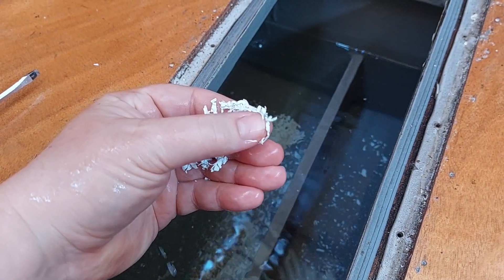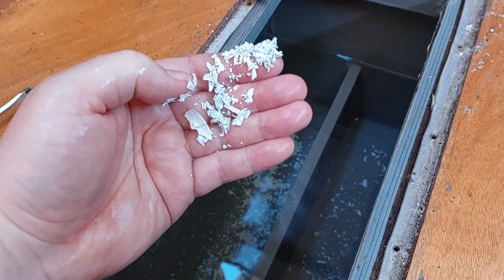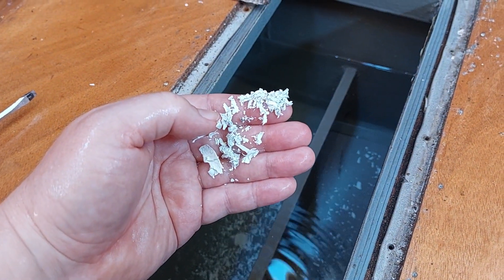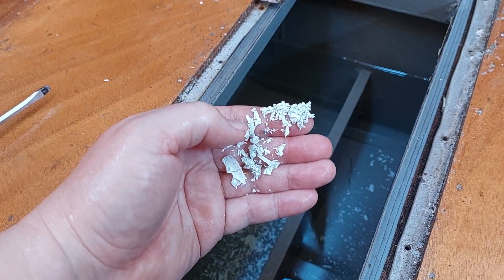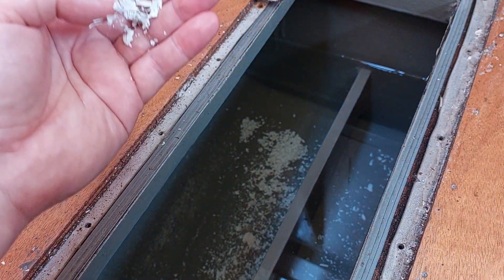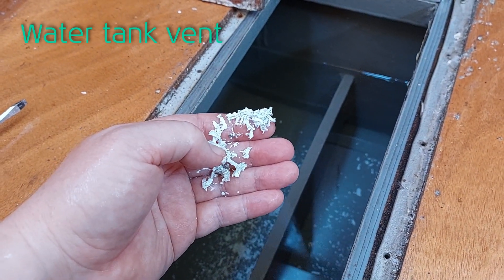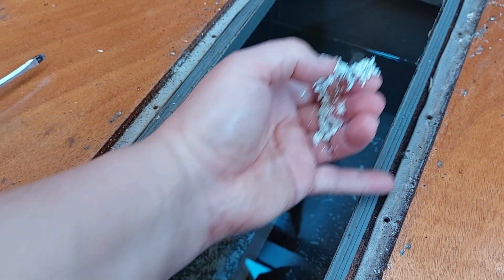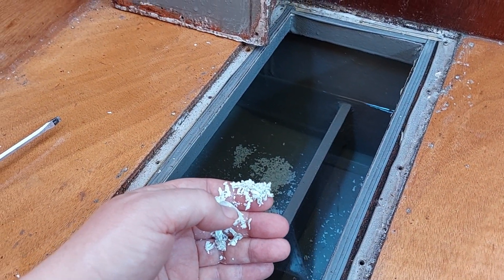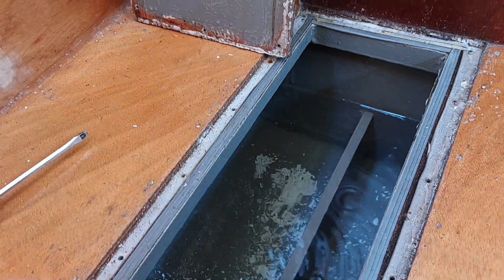So I am going to drain the water, clean it out and then flush it maybe two times, and then it is good to go. I have to clean up the sides here. And I am going to try and find the ontluchter — I don't know the English word for it — but to let air out when you fill the water tank. It is clogged I think, so I have to de-clog it.